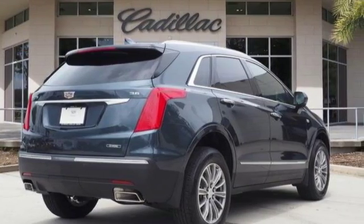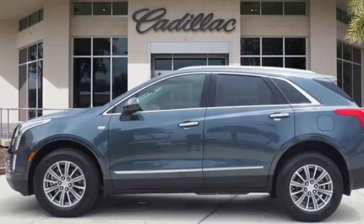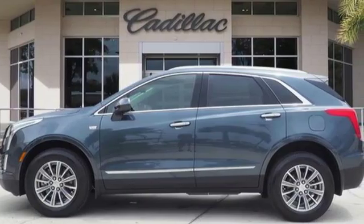For over a century, Cadillac has been synonymous with automotive innovation. Someone is going to drive this fantastic vehicle off the lot — it should be you.